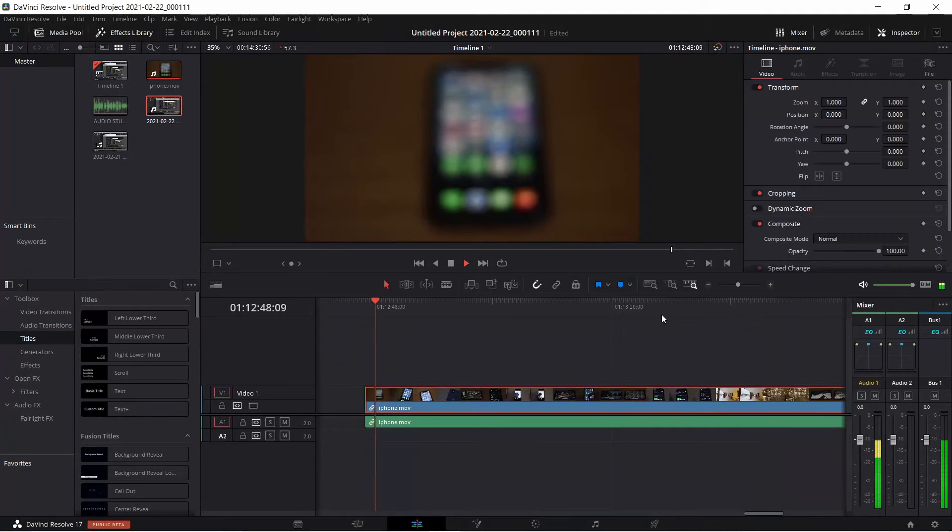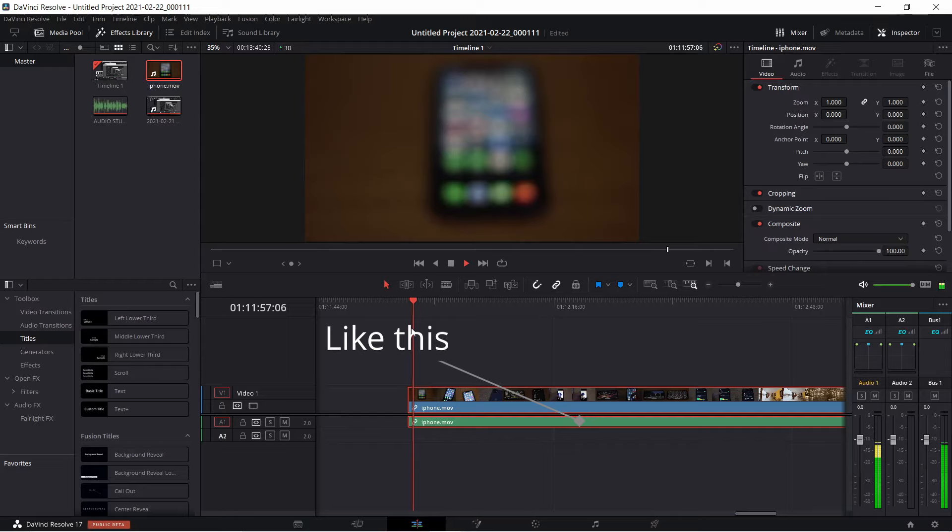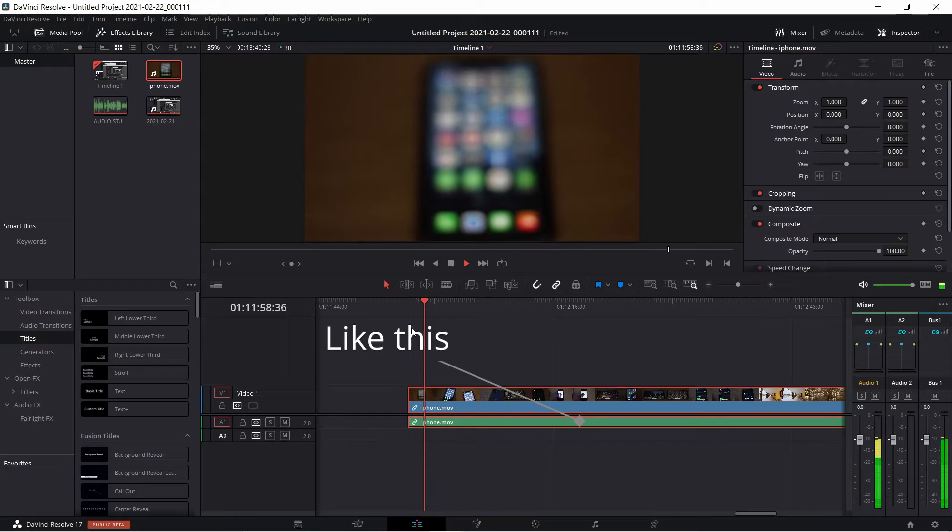If you're experiencing audio stuttering or choppy audio playback in DaVinci Resolve 17, here's a quick fix that I found.